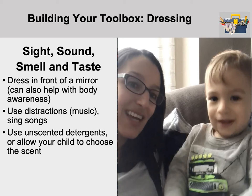Also think about the sight, sound, and smell in the dressing environment. Dressing in front of a mirror can help the child see what's happening and what you're doing to them. Use a song as a distraction — if your child loves music, make up a dressing song — giving them a clear start and end point. Consider whether you're using fabric softener or a scented detergent if they're sensitive to smells. Try to be a detective and figure out why this activity might be challenging from a sensory perspective.